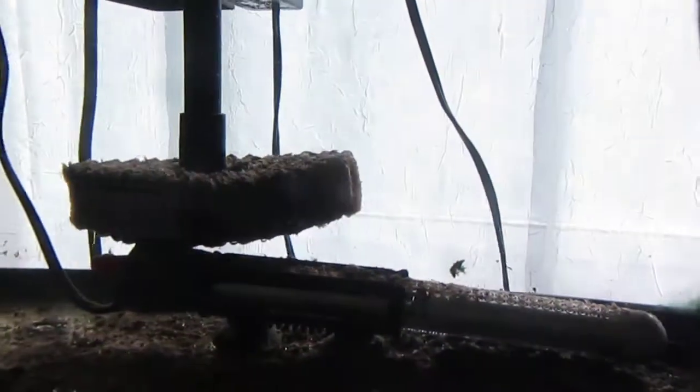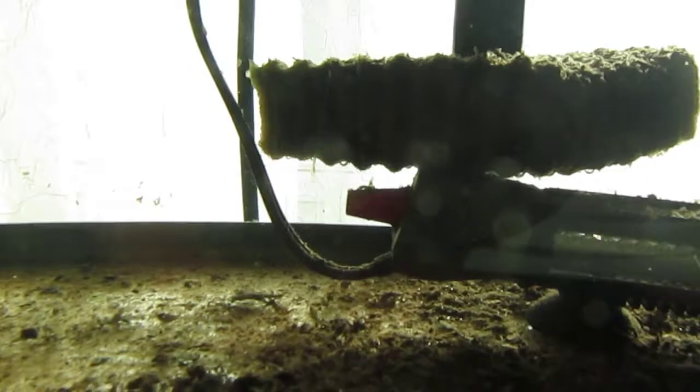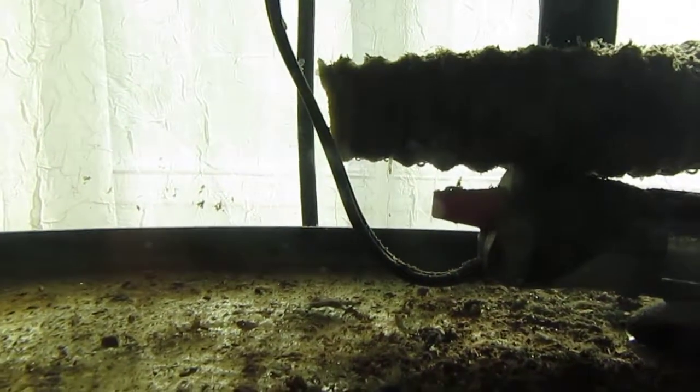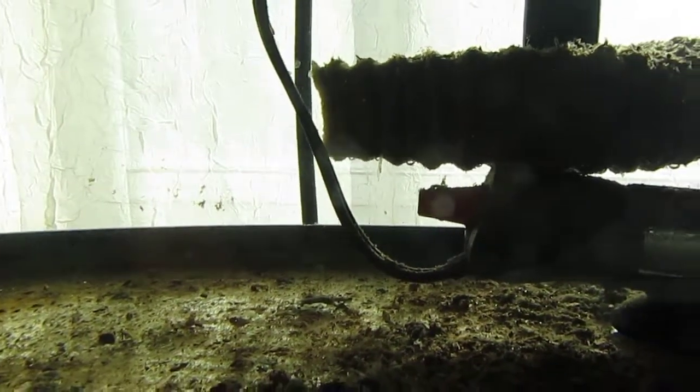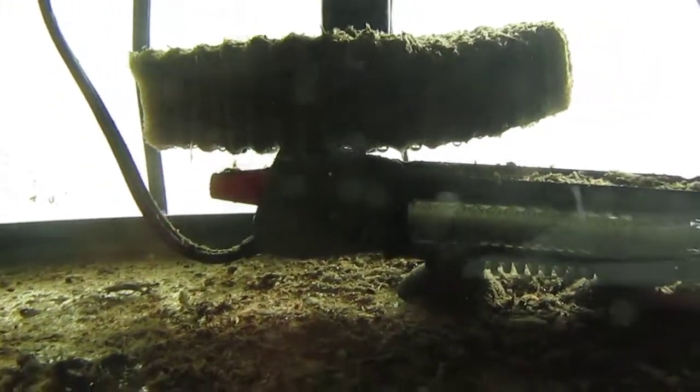As I was draining the water from the fry starter tank, I did notice one fry. I did get one fry from the last water change from the 75, and I've seen several other tiny fry. I'm not sure I can catch them on camera here, but there are a few in that corner.